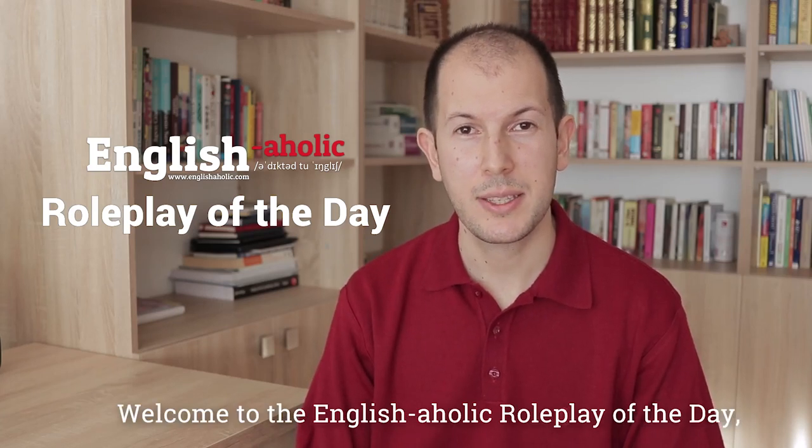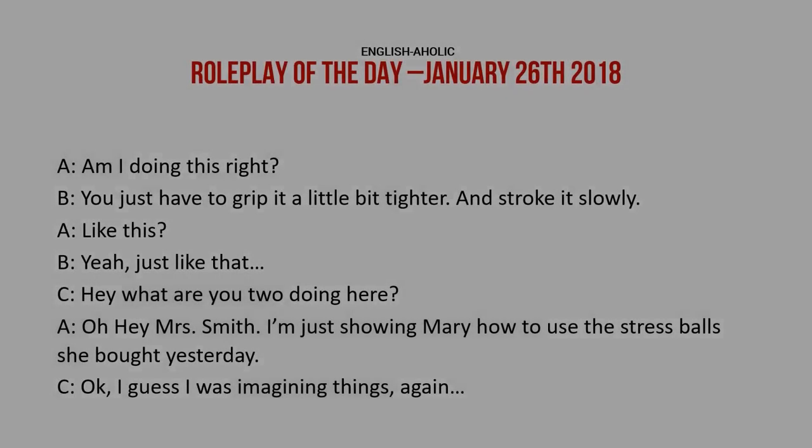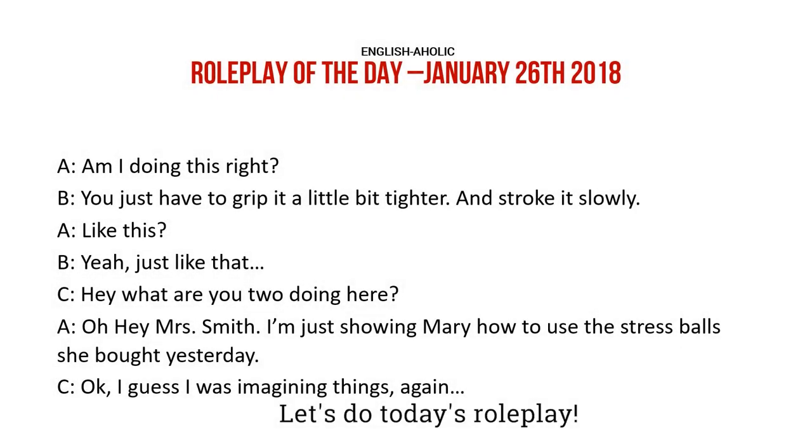Welcome to the English Aholic roleplay of the day. Let's see what today's subject is. Let's do today's roleplay.